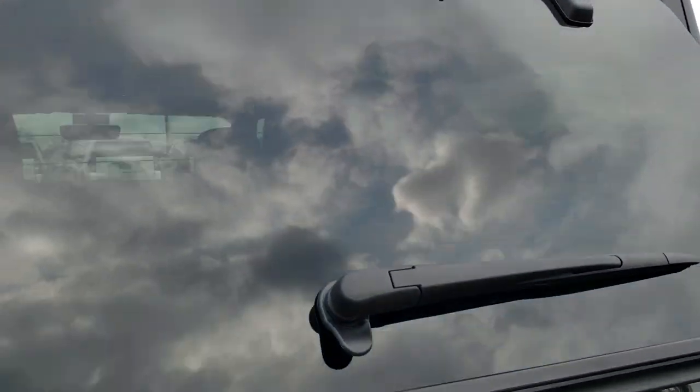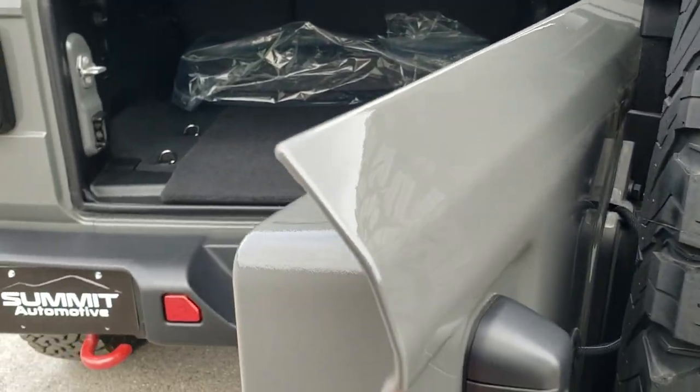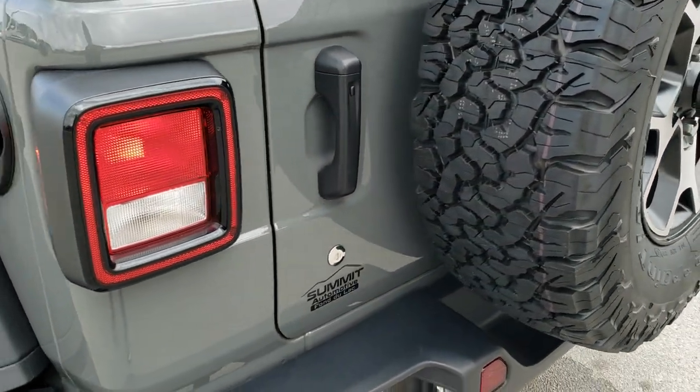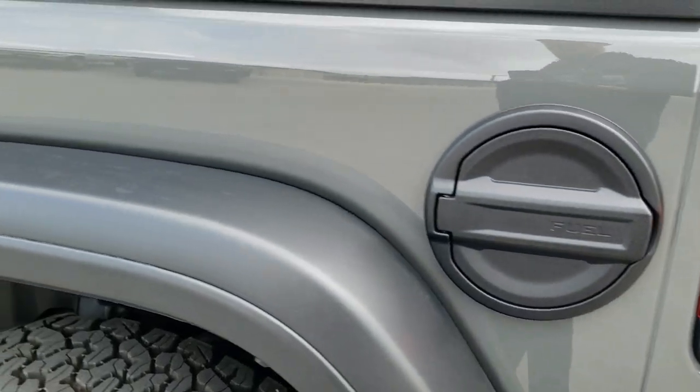These hard top pieces work just like the old Wranglers. The other nice thing about the new JL Wranglers is how nice and smooth those back doors close — they're a lot lighter and they just close a lot easier. You also get the metal fuel door cover.